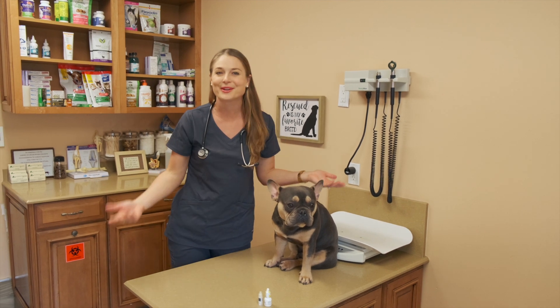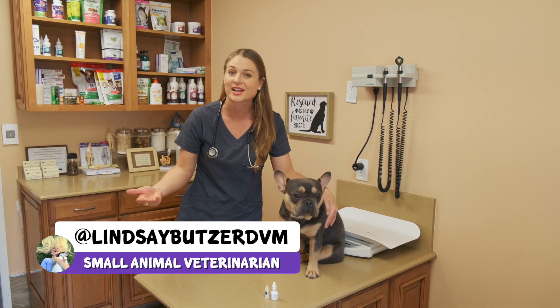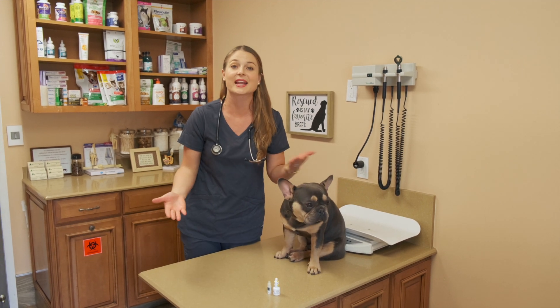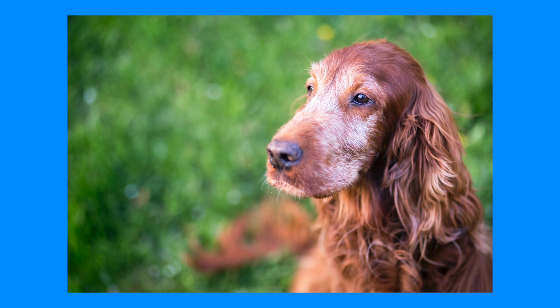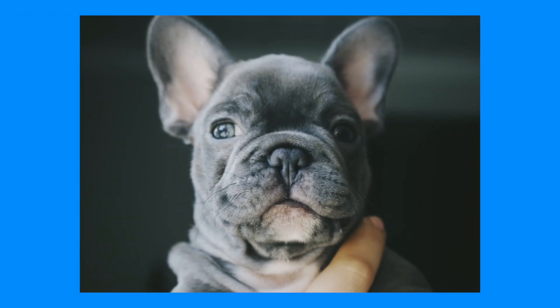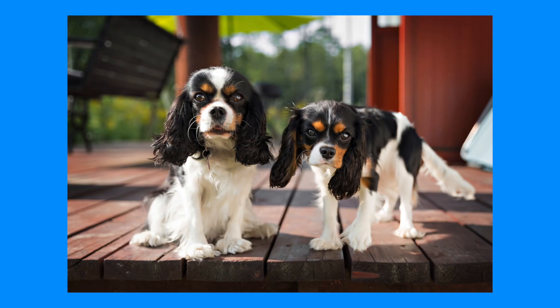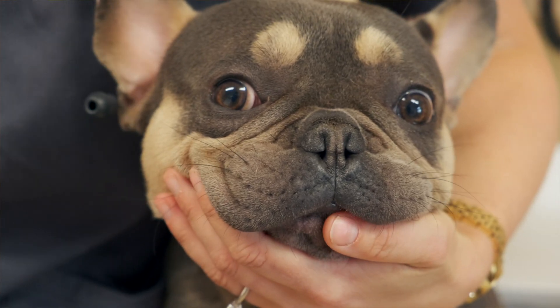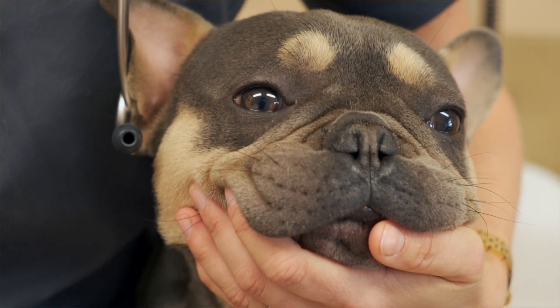Hey guys, I'm Dr. Lindsey Butzer, small animal veterinarian, and this is a common question I get a lot by pet parents that either have older pets that are predisposed to dry eyes or their eyes are simply aging, and those bug-eyed breeds like Frenchies, pugs, shih tzus, and cavaliers where their eyeballs are predisposed to dry eye from simply being bulgy, exposed to more air, and maybe not shutting all the way all the time.